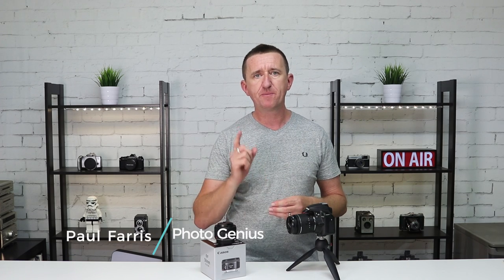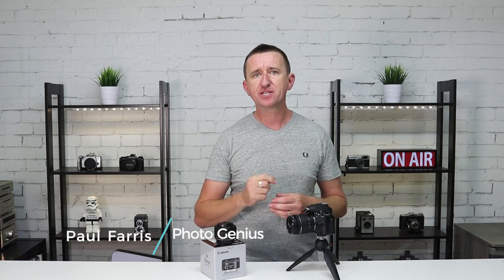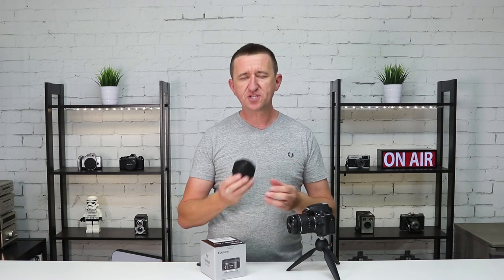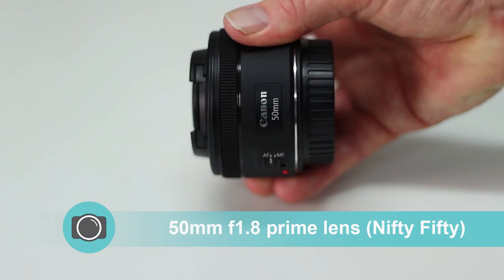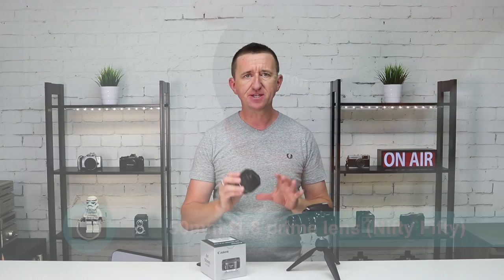In this video I'm going to be talking about one particular lens — a lens that if you're an enthusiastic photographer you should consider picking up. It's a great lens and I'm going to be talking about the benefits of this lens, what it can do for us, and the way in which we can use it to affect the look of our photos. This is the 50 millimeter prime lens, often referred to as the Nifty Fifty, and this lens is absolutely fantastic for a number of reasons.